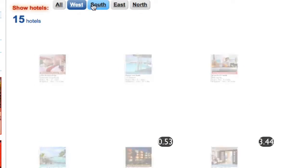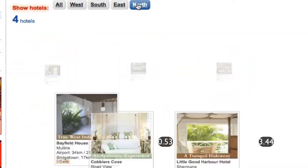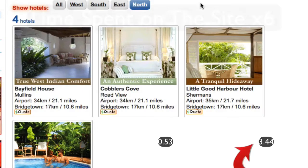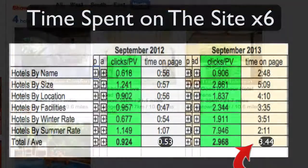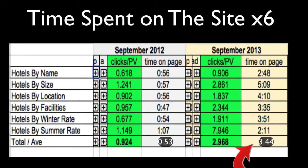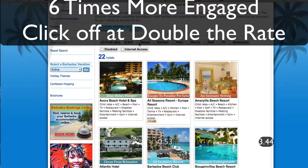Time spent on the site is one of the biggest measures of customer satisfaction and interest. When we look at these figures, we see that the time spent on each page is on average 3.44 minutes with visual bookings technology, whereas the average for non-visual bookings was only 53 seconds per page — a whopping six times more. With visual bookings, visitors are six times more engaged with the site, and the rate at which they click off to hotel sites has more than doubled.